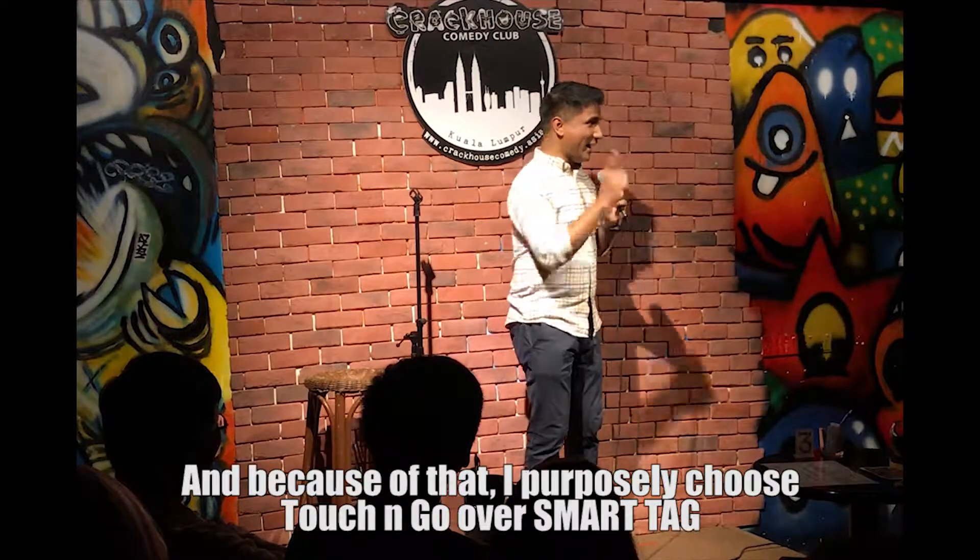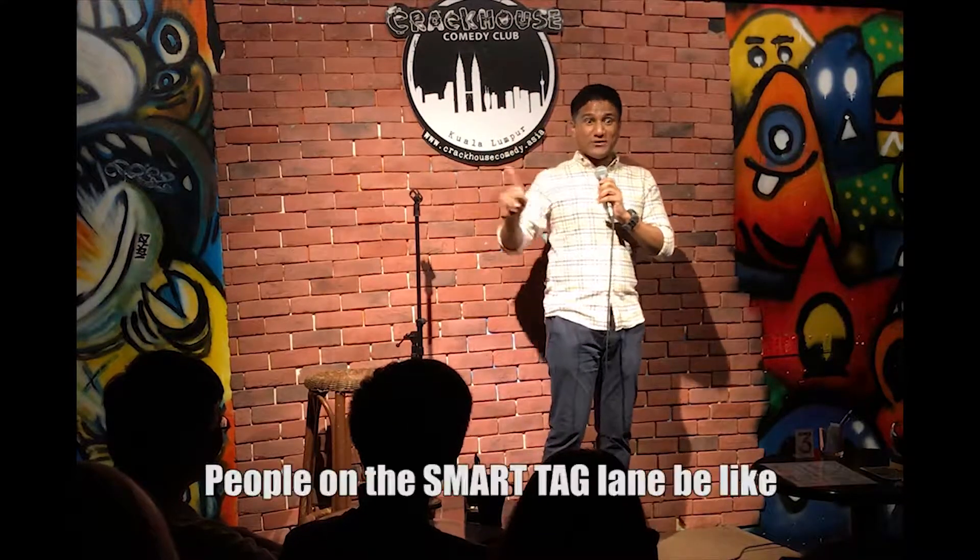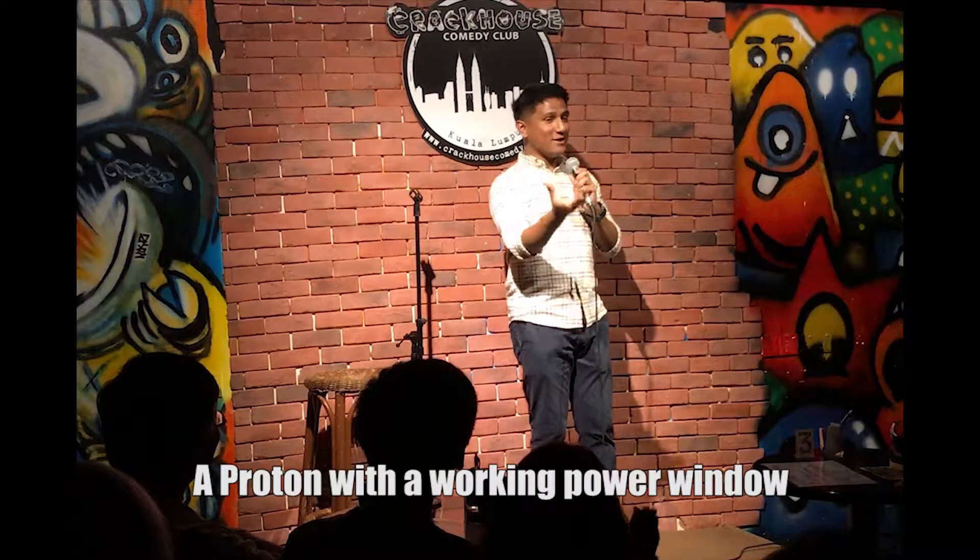Because of that, I purposely choose Touch and Go over Smart Tag just to show off my power window. People on the Smart Tag line, they'll be like, 'A Proton with a working power window!'